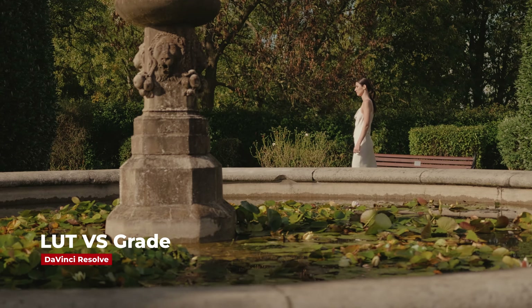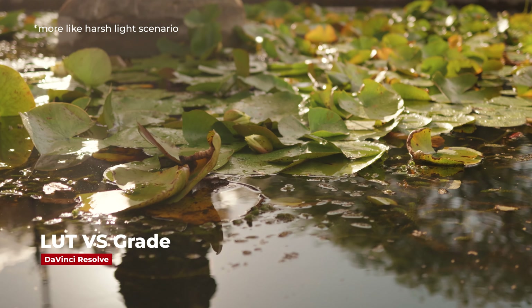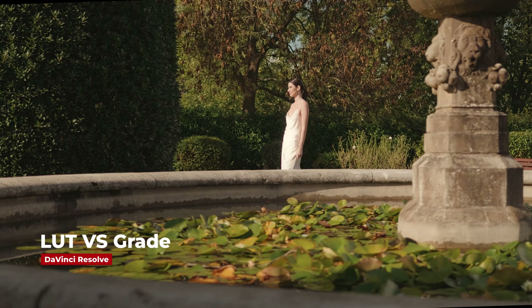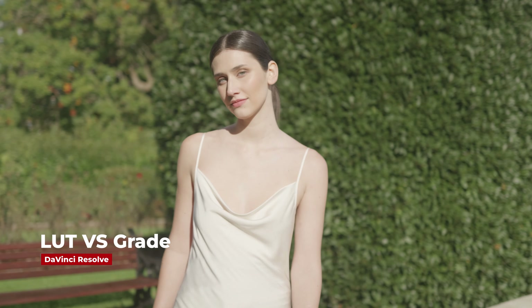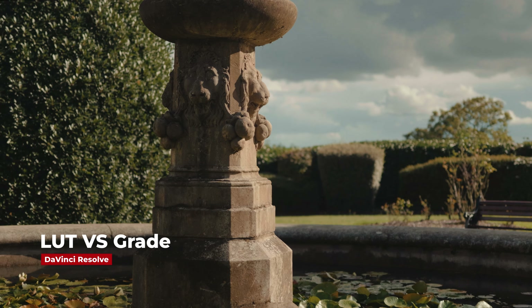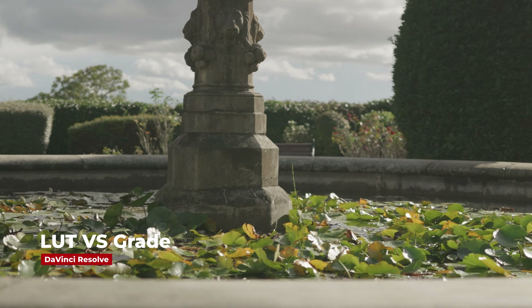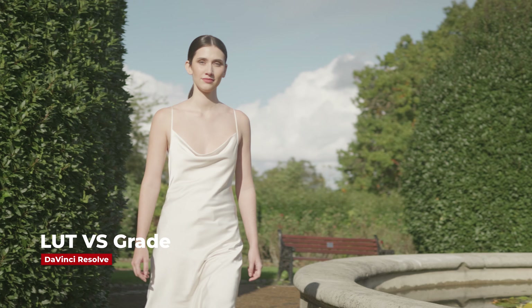In a very high dynamic range situation, what does the straight out of camera look give you versus having a play with a grade? Just running these shots side by side. If you haven't already seen, I posted this clip a few months ago — you can see it in its entirety on my channel. This is just going LUT and then GRADE, LUT and then GRADE, back to the left.